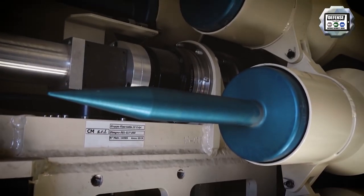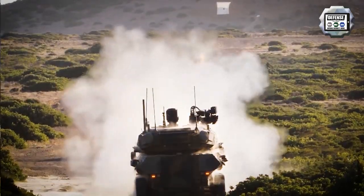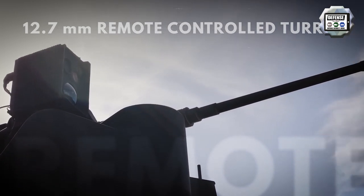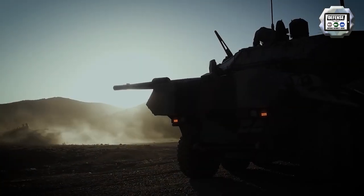It is possible to switch to manual loading operations in case of need. Turret traverse and weapon elevation are electro-hydraulic with manual controls for emergency use, with elevation ranging from minus 7 to plus 16 degrees.